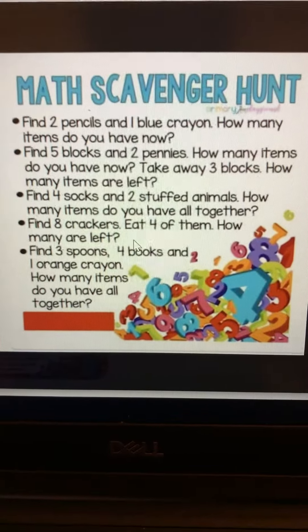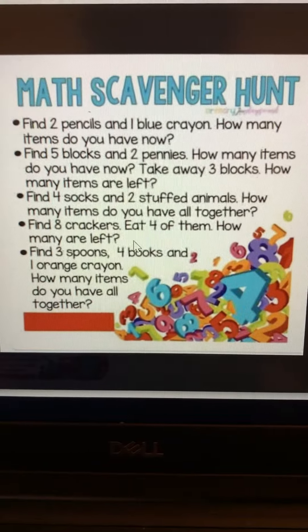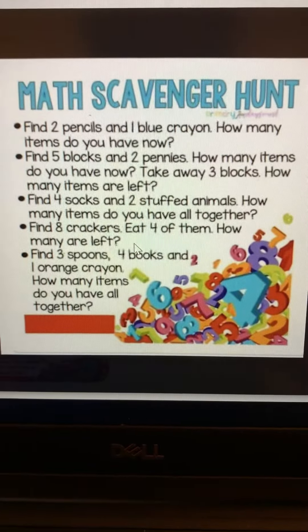And the last one: find three spoons, four books, and one orange crayon. How many items do you have all together?